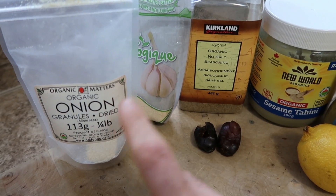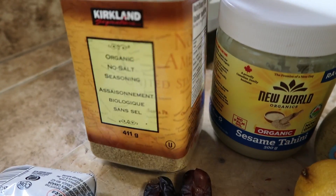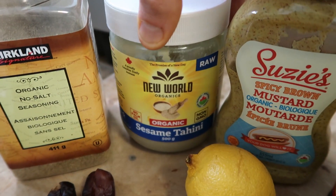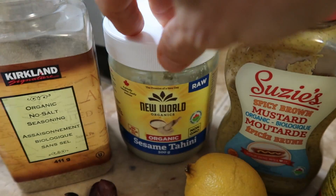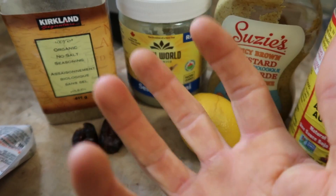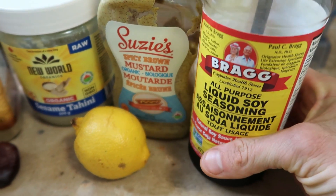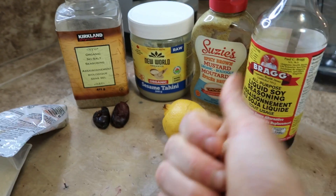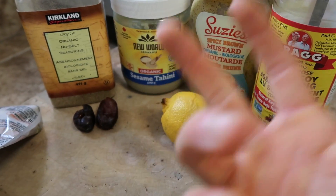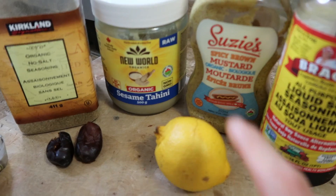Here's everything going into the salad dressing: onion powder, garlic powder, and some organic no-salt seasoning — it's basically a whole bunch of mixed spices. Then we've got some tahini to add thickness and healthy fats. Mustard is my little secret weapon — it helps the fats from the tahini to emulsify and stay blended when mixed with water. We've got liquid soy seasoning for saltiness and umami, lemon for tang, and dates for sweetness. I always say sweet, salty, and sour are the three flavors that make up a good salad dressing.